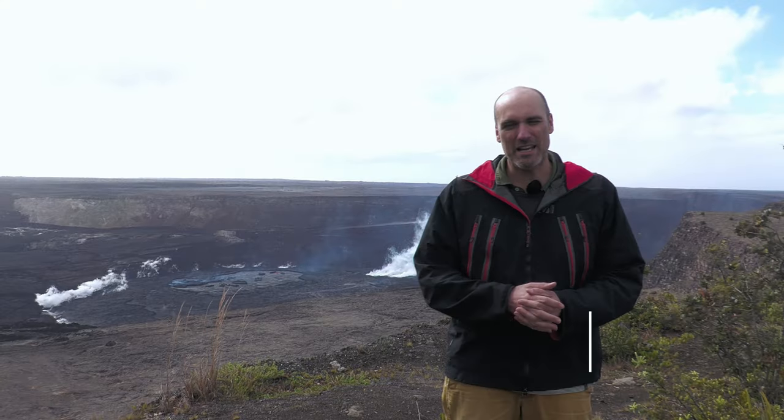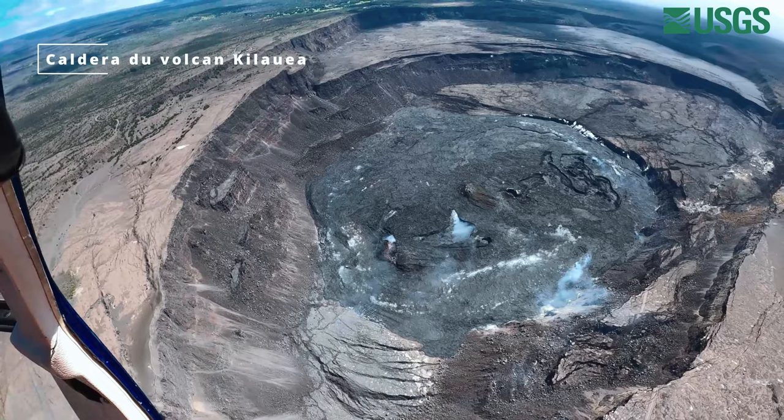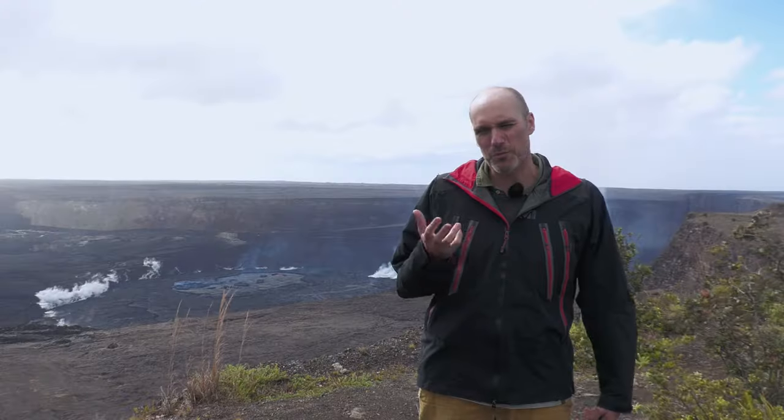Bienvenue sur l'île de Big Island, dans l'archipel des îles de Hawaï. Il se trouve actuellement devant la caldéra du Kīlauea, un des volcans les plus actifs du monde, qui a fait plusieurs éruptions assez puissantes dans le passé. Très actif, il a eu une dernière éruption en 2018.